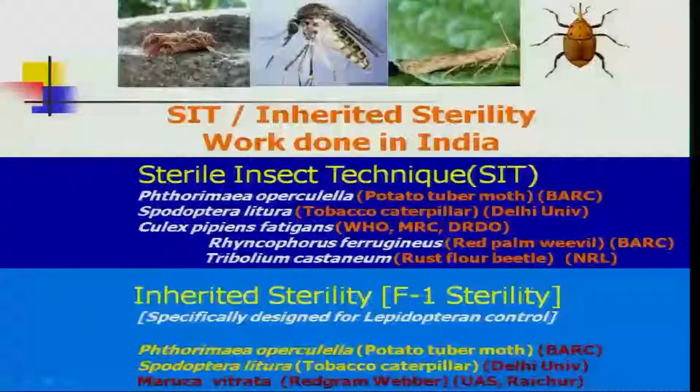In India, SIT technology is in operation on various insect pests: BARC is working on the potato tuber moth, Delhi University on the tobacco caterpillar, and BARC again on the red palm weevil. NRL is working on the red flour beetle, a stored grain pest. F1 sterility for Lepidoptera insects is a work in progress at BARC and Delhi University. The University of Agricultural Sciences Raichur has also undertaken SIT technology for the red gram pod borer, an important pest of red gram.